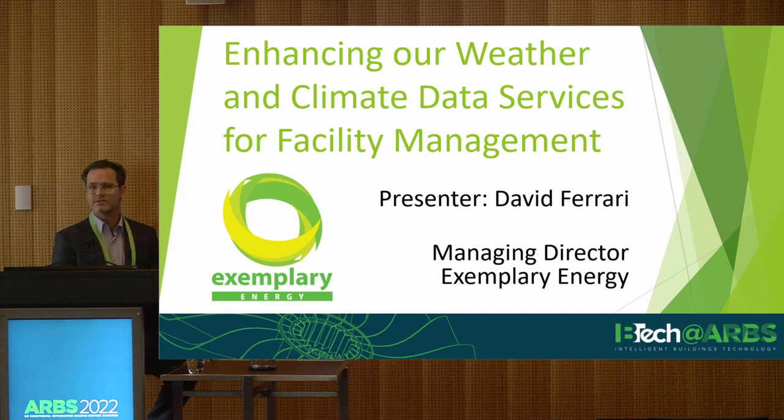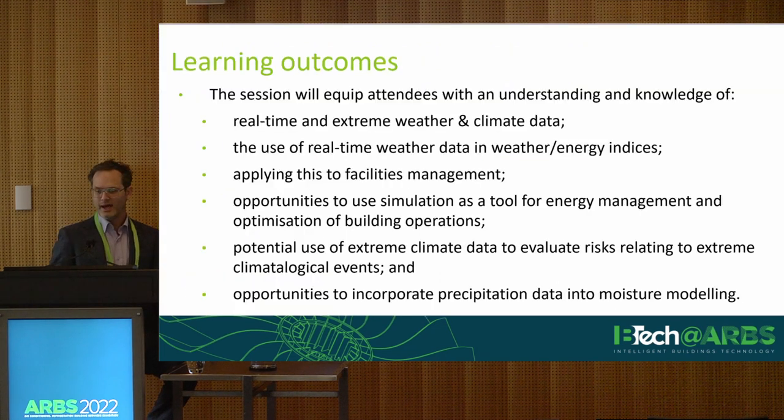Most of our business is focused on analysing weather and climate data to help the industry understand the impacts of weather and climate on the performance of buildings, solar PV and other engineered systems. In today's presentation we'll be looking at a range of applications of weather and climate data, with our focus on how these tools can be used to improve energy efficiency outcomes through building control and design optimisation.